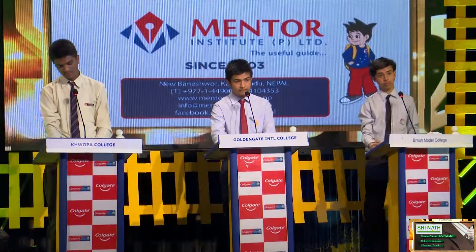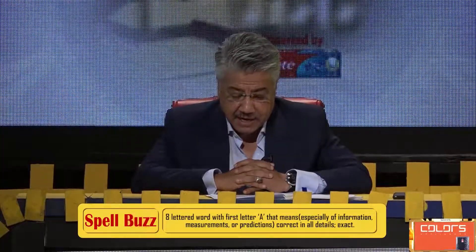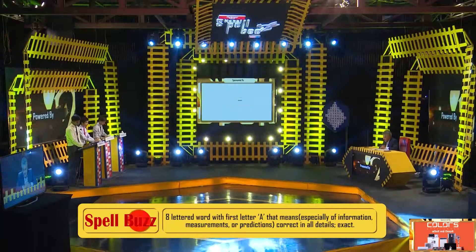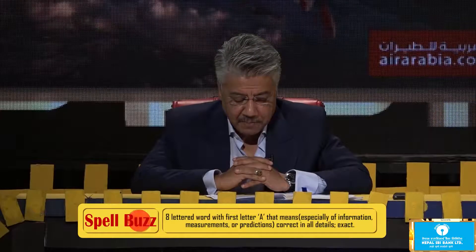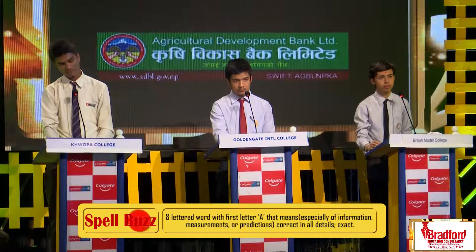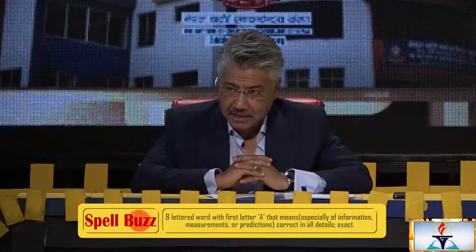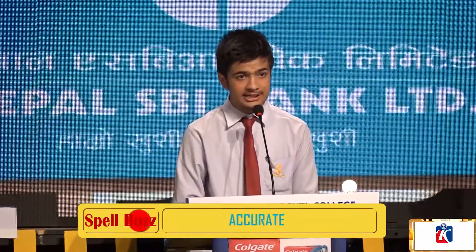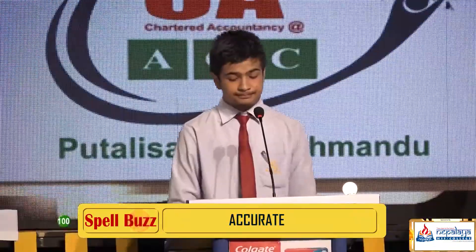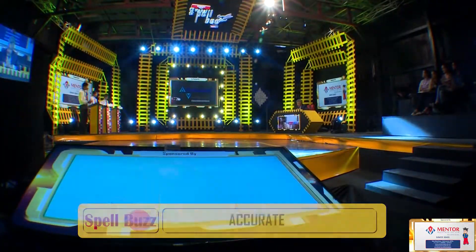Question number two, clue number one. It's an eight-lettered word with the first letter A, which means — especially of information, measurements or predictions — correct in all details; exact. Ananda again: Is it accurate, A-C-C-U-R-A-T-E? That is correct. A-C-C-U-R-A-T-E, accurate.